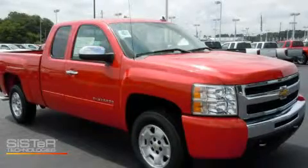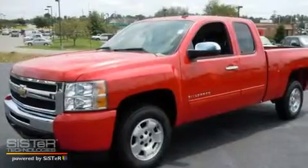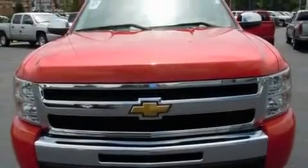This is a brand new 2010 Chevrolet Silverado. Whether hauling, commuting, or towing, this truck is the right one for you. It features a 5.3-liter 8-cylinder engine and an automatic transmission.